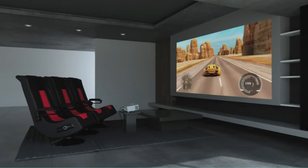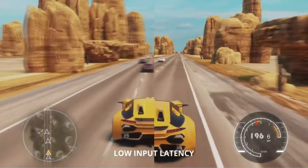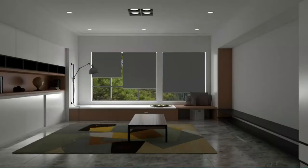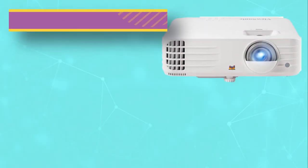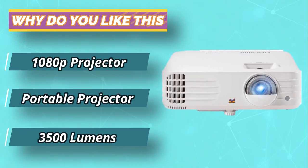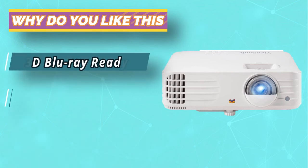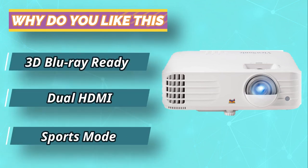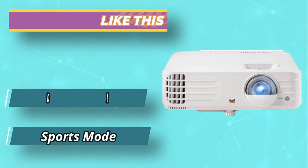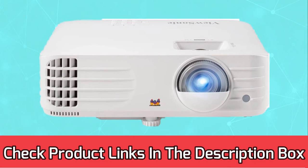Our projector lineup delivers high-quality images, sharpness, contrast and brightness that let you maximize your gaming experience. For current prices and discounts, check the links in the description box.